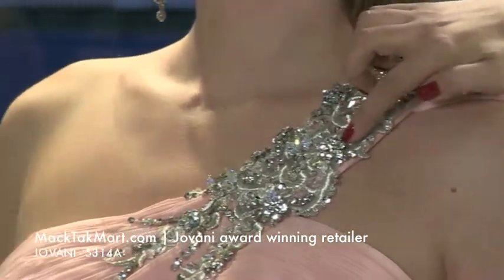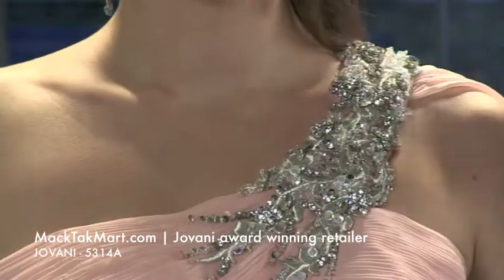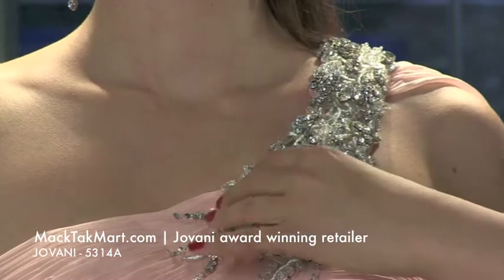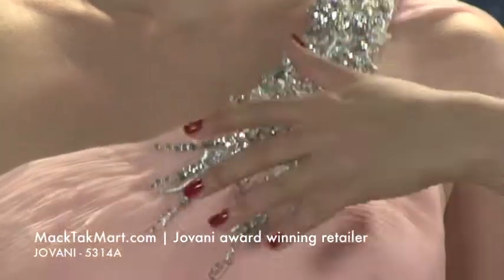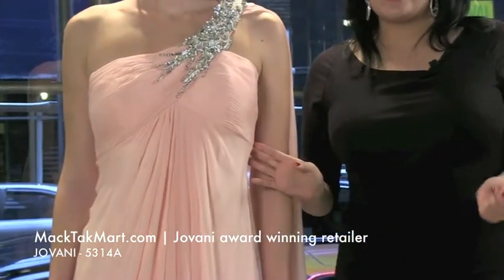Right here we have a beautiful pattern of flowers — they are 3D and absolutely gorgeous. It goes on to the bust line, which features this gorgeous ruched top right here. That's going to be an empire waistline, which means it's going to look amazing no matter what size you are.